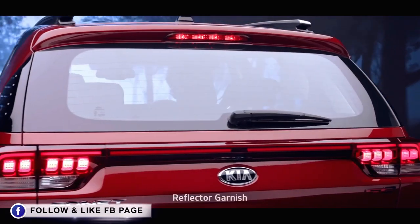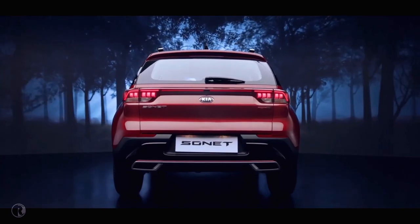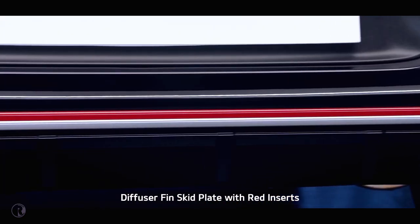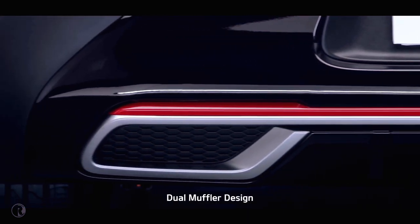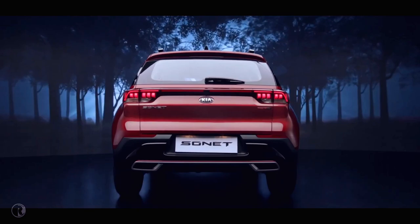The unique reflector garnish that connects the LED tail lamps makes Sonet look stunning from behind. The diffuser fin skid plates with red inserts in the GT Line version and the dual muffler bumper design further enhance the sportiness of the impactful rear design.